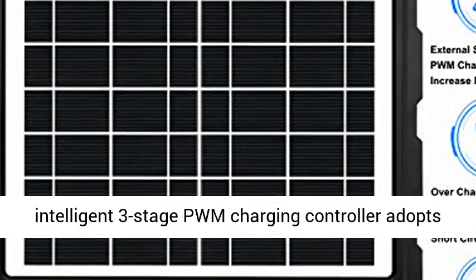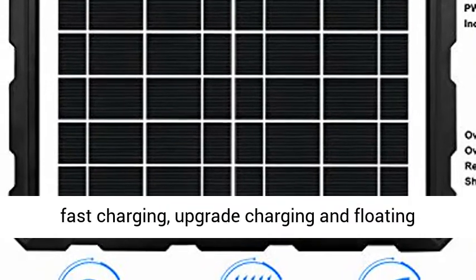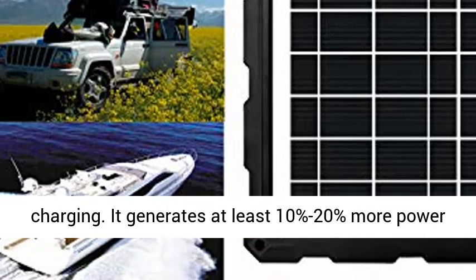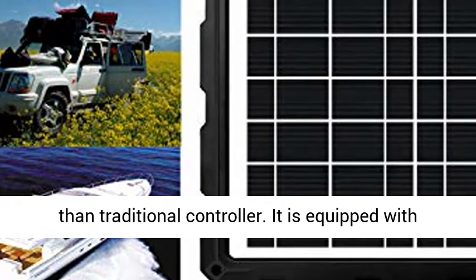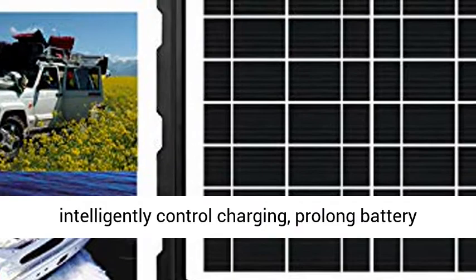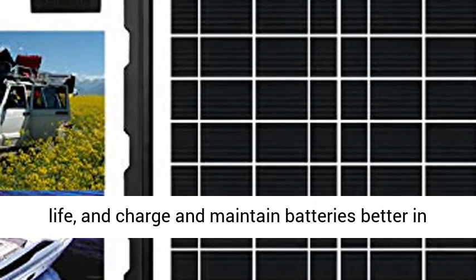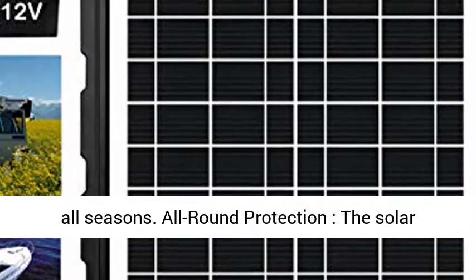Intelligent charging and maintenance: the external intelligent three-stage PWM charging controller adopts fast charging, upgrade charging, and floating charging. It generates at least 10–20% more power than a traditional controller. It is equipped with an industrial STM8 microprocessor, which can intelligently control charging, prolong battery life, and charge and maintain batteries better in all seasons.